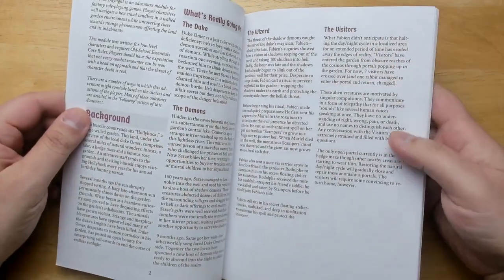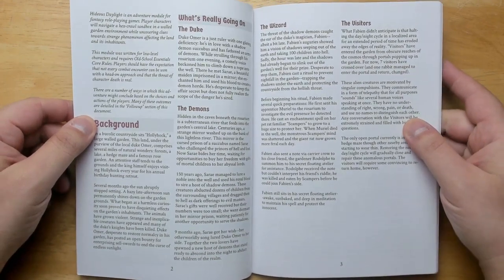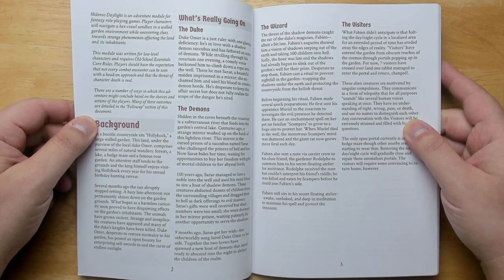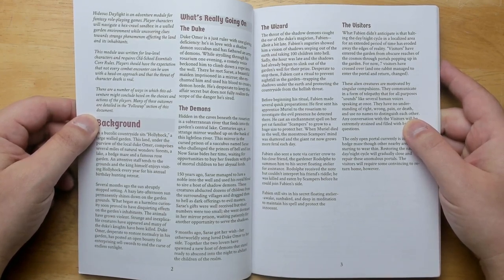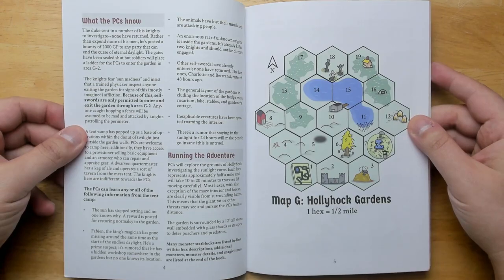We start with the background and what's really going on. This is the Duke's Garden — he's fallen in love with a succubus, which is producing shadow demons leaking into the world and stealing children. To stop this, the king's wizard has gone to his floating tower above the garden and cast a spell of perpetual daylight, keeping the shadow demons at bay since they can't emerge into sunlight. However, this causes all sorts of other awful effects, and you've been sent in to figure it out. Right away, it tells us what the PCs know and what they can find out by investigating and talking to the guards.